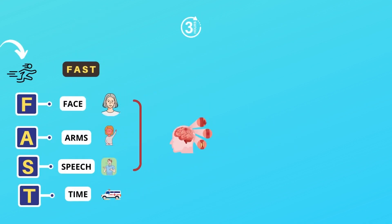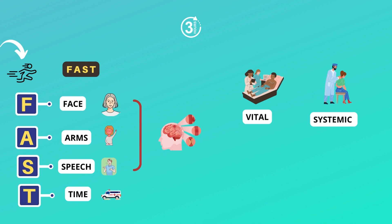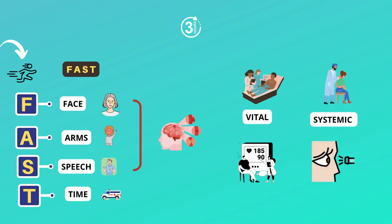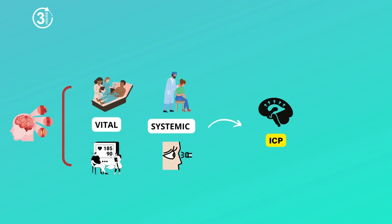If you have acted fast enough, the next step is to perform a vital and systemic examination. In patients with hemorrhagic stroke, there is a higher possibility of hypertensive crisis, or abnormally high blood pressure. When checking for pupillary response, it is usually diminished, or there will be loss of the pupillary reflex — pupil constriction when light is shown on the eyes. These are all indicative of increased intracranial pressure.